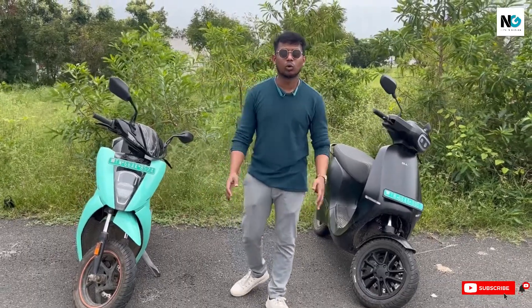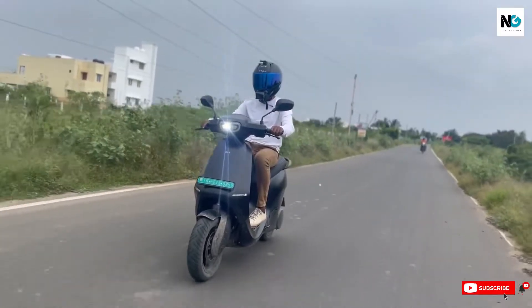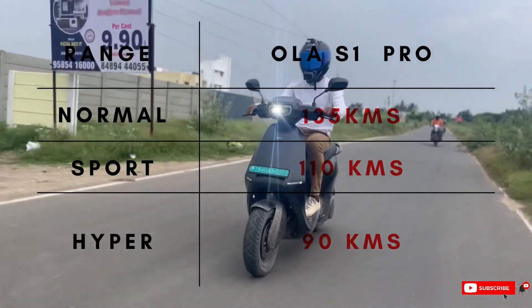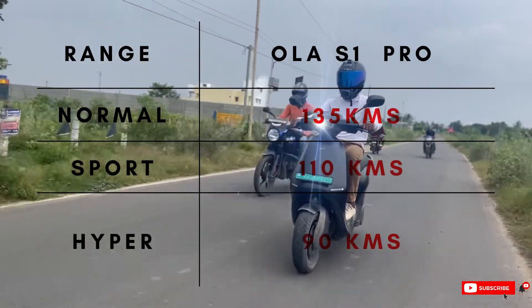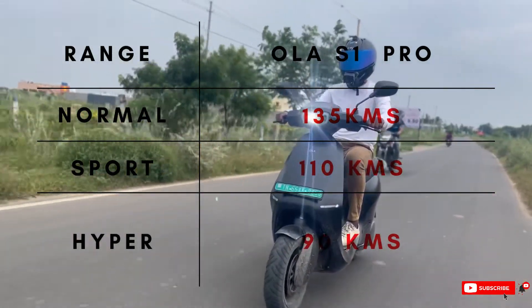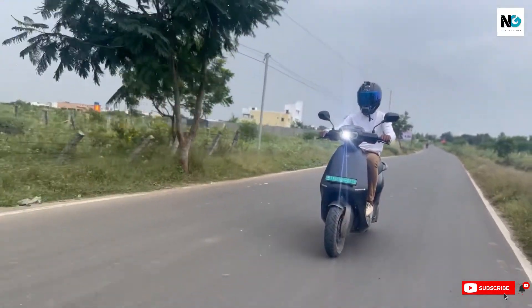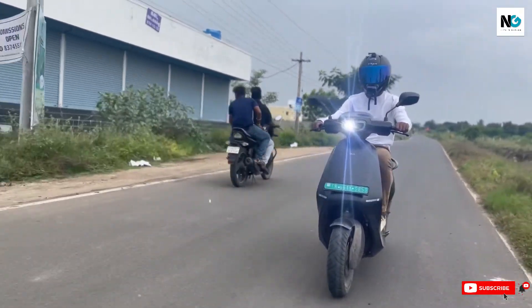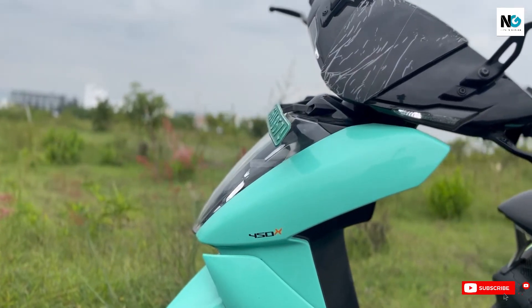As a typical Indian buyer, you ask one question: how far can it go? Ola has an error in showing the range — the battery has been known to suddenly drop to zero — but in normal riding modes, Ola actually shows a strong range advantage. Eco mode engages when the range drops to 30 kilometers, locking the speed to 40 km/h, which is a sensible feature. Ather's range readout, on the other hand, is accurate.